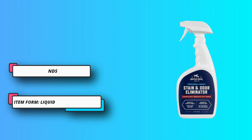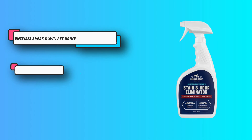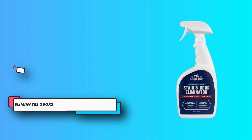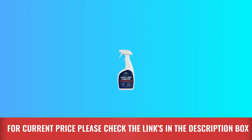The key is getting to the problem deep down. This spray contains natural enzymes that are activated on contact with odors and stains, feeding on ammonia crystals and organic matter until they are completely eliminated. For current price, please check the links in the description box.